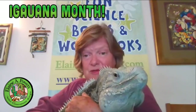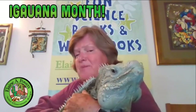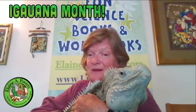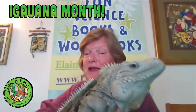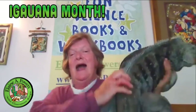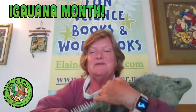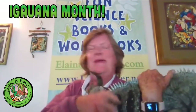Rock iguanas are also herbivores — they eat leaves, flowers, and fruit — but they can be opportunistic feeders. If there's carrion or perhaps people have dumped food out on the road, they'll take advantage of it, because dry desert forest islands don't have an overabundance of food choices. So these iguanas will eat pretty much anything they can find.